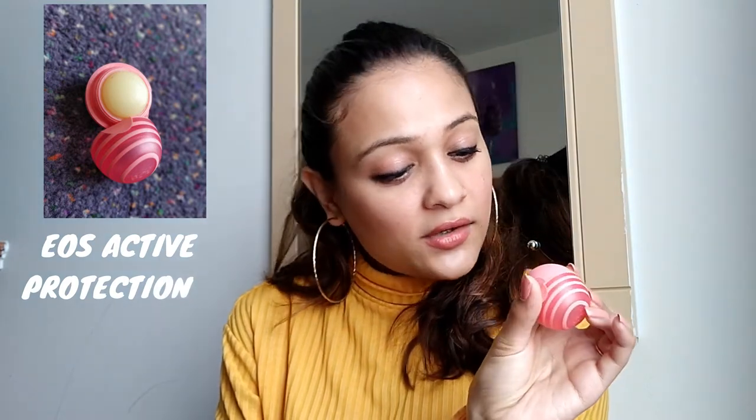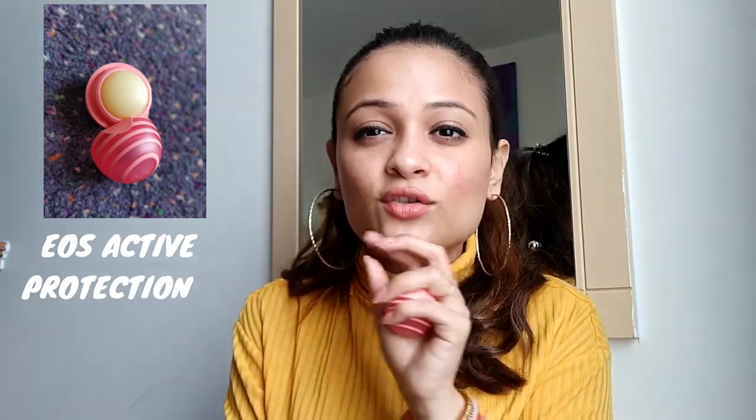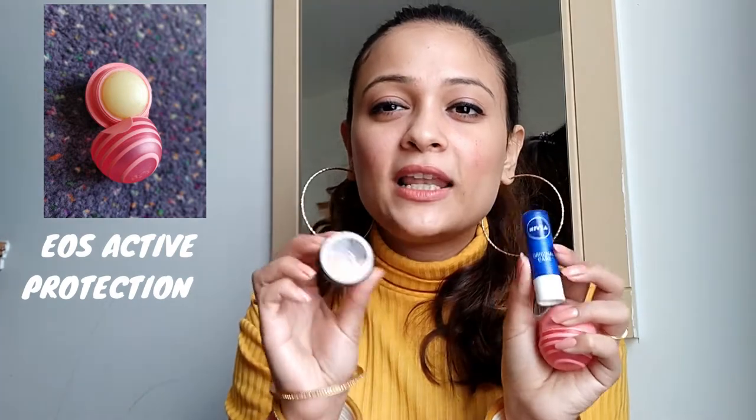The last lip product is EOS — Active Protection Fresh Grapefruit Sunscreen Lip Balm with SPF 15. It's really nice, especially when you apply matte lipsticks. You apply it and it gives you that moisture without being glossy. Unlike the other balms which give a little shine, this one just gives the right moisture your lips need. I especially apply it before applying makeup or any lipstick.